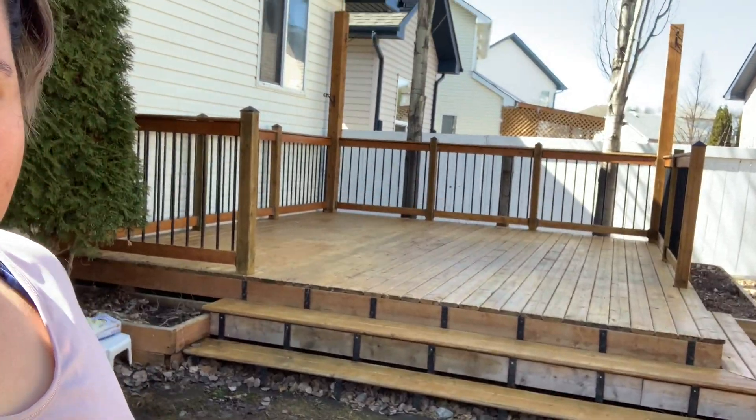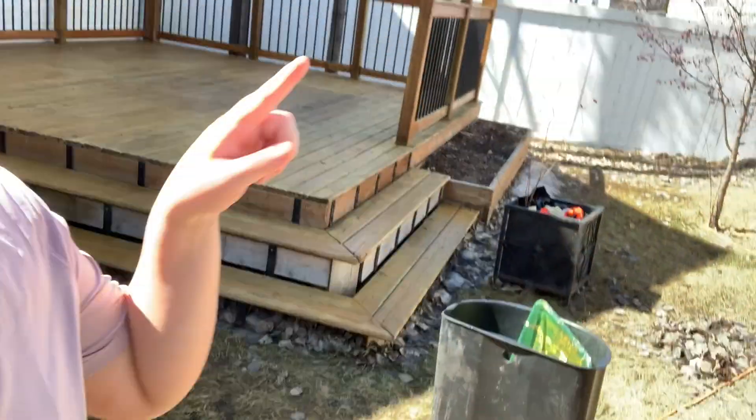Okay, so update. It's 3:15pm. We covered the deck again — second coating — and it's looking pretty good. And then snow melted. There's still snow over there.